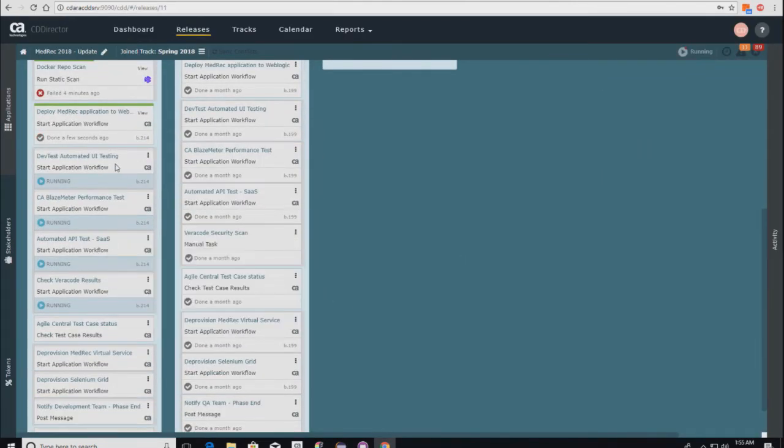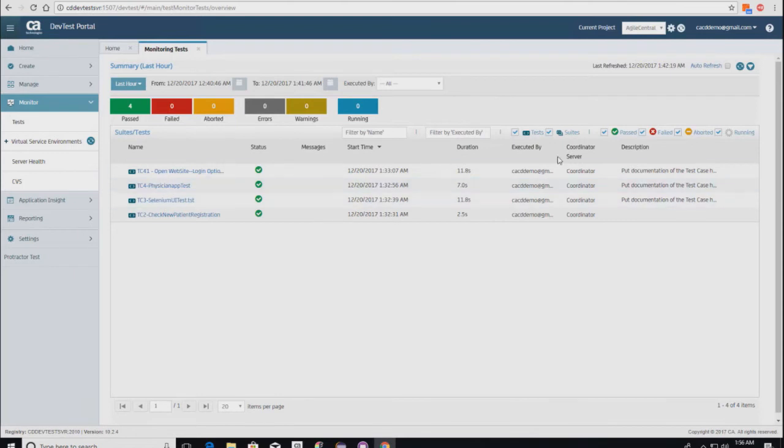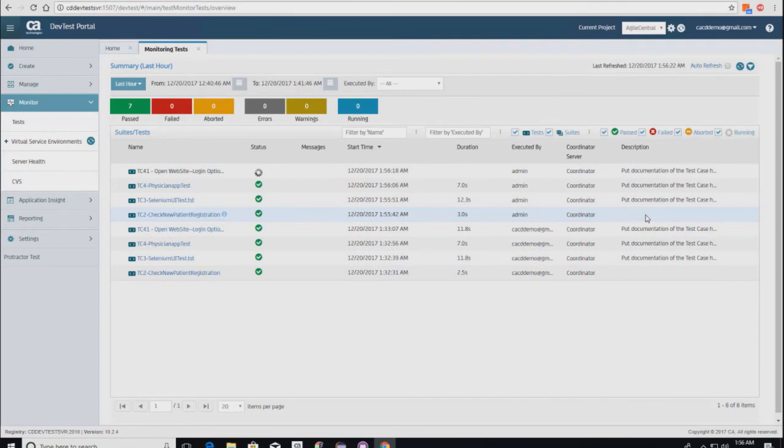We now have this bank of testing — a UI test, a performance test, an API test, and validating that the Veracode scan has passed. This is security included in our normal functional and UI testing. In the UI test, we're running various Selenium tests. We're going to drill into test case 3, which uses output from our test data management system — the user record we just set up in TDM has been passed to our app test tool to use as part of the UI test.